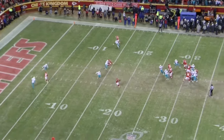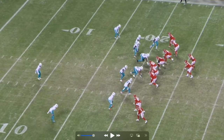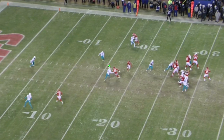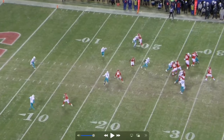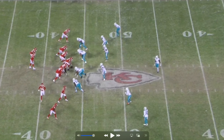Once again the Chiefs go back to the mesh concept and it works - the Dolphins are playing man coverage. Justin does a great job giving Rice a little more separation. Justin sees his defender chasing Rice, so he tries to force that defender away. He doesn't completely succeed, but he at least gives Rice enough separation to catch it and keep running. The defender can still come down, but Justin forces him to wait an extra second or two.